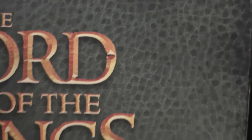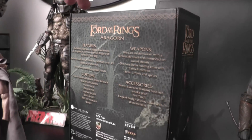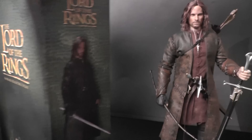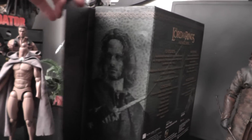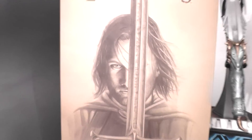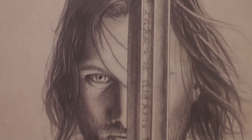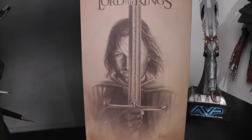The box is nothing special — it says Lord of the Rings and has a green leather texture. You get images of the figure on the front and credits on the back. It's a nice sturdy box with a magnetic closure, and inside the inlay you get a nice sketch of Aragorn which you can use as a backdrop picture — it looks pretty nice.